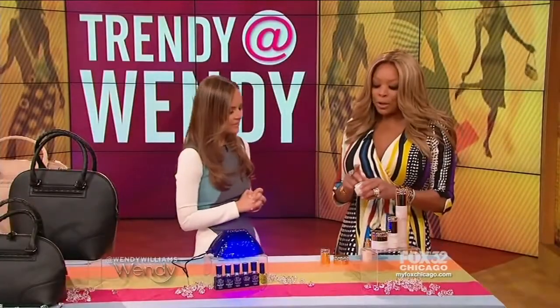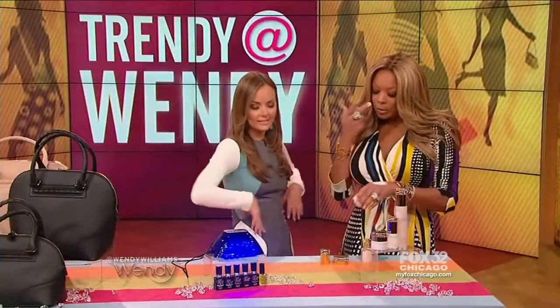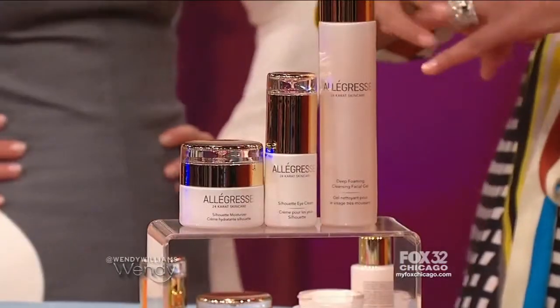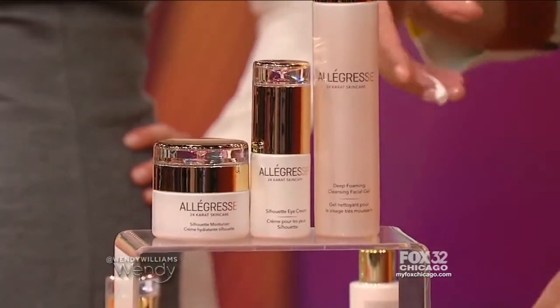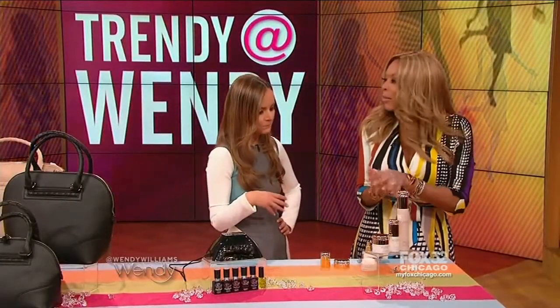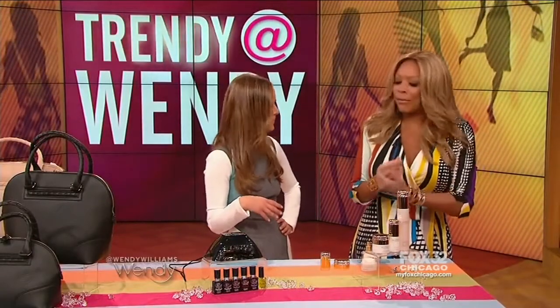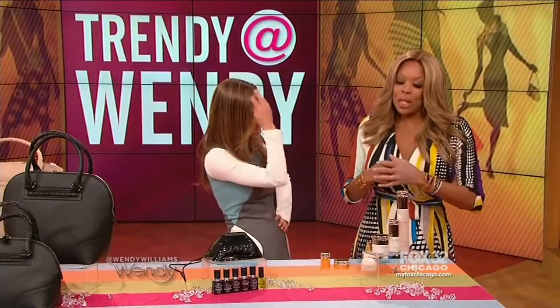I love luxurious moisturizers. This is 24 karat gold infused skin care by Allagress. This is really good stuff. It is free of parabens. Gold is known to really tighten your skin, smooth your skin. It's a luxurious ingredient that they put in the good stuff. You've got to invest in your skin because you can tell the difference from the drugstore stuff.